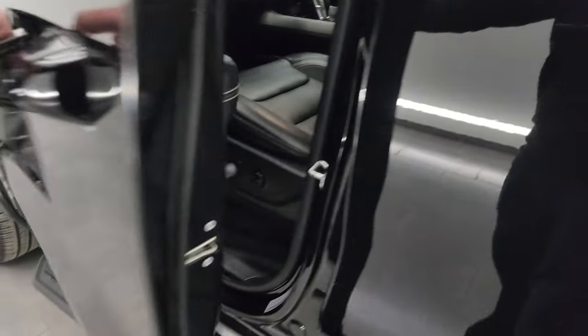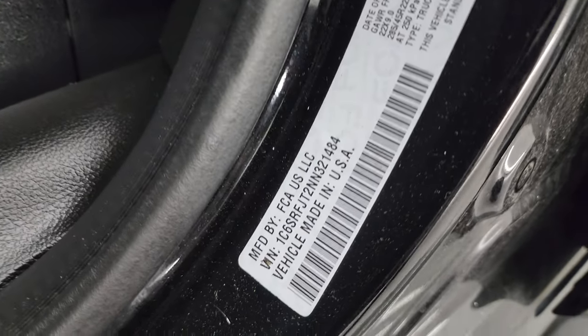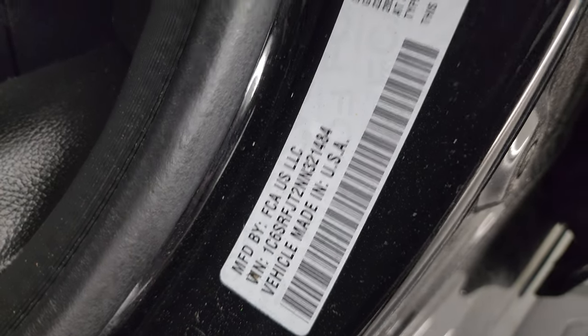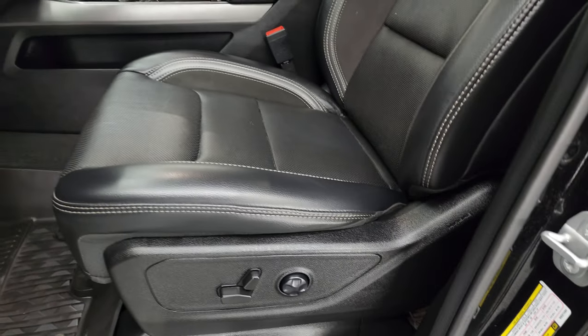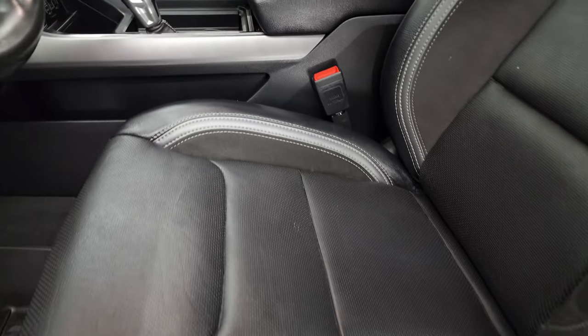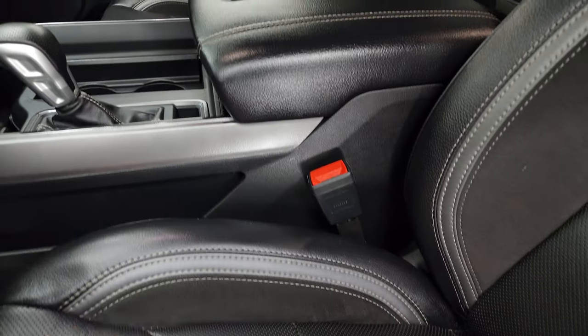Here's the VIN sticker — no previously Canadian-owned trucks here. And then there's the tire loading information sticker inside. The GT package gives you the black leather suede and two-tone leather bucket seats.